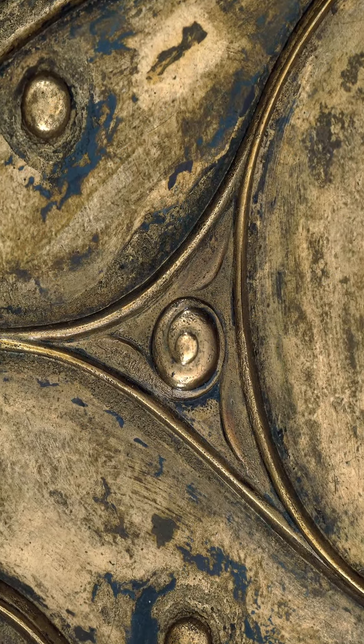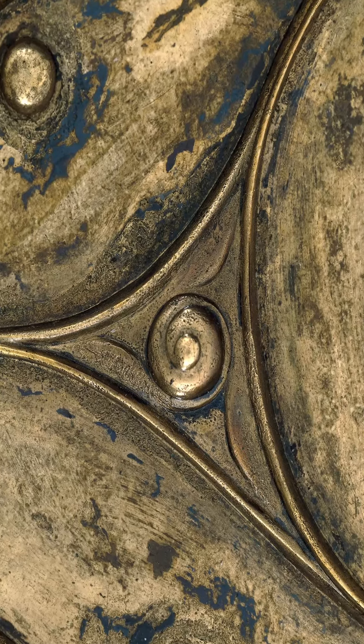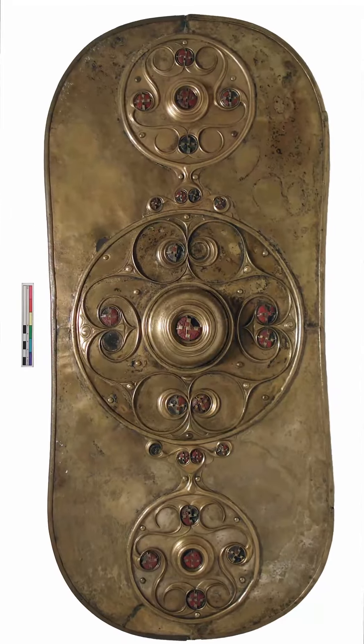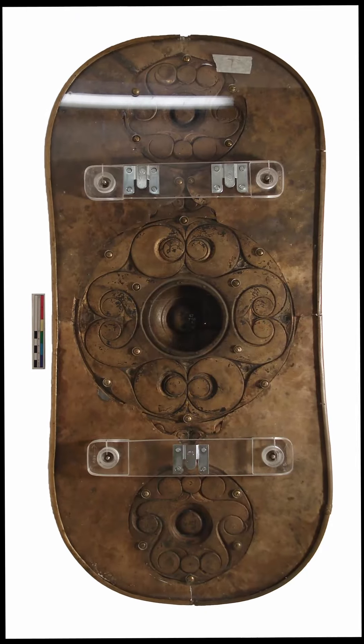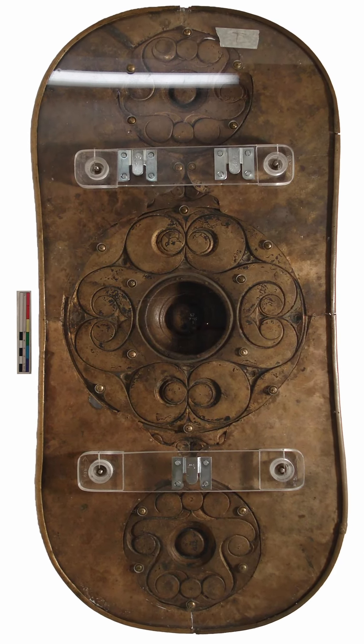Perhaps the design signified magical properties or religious meanings, offering the user power and protection. If so, then facing the owner of this extraordinary shield in battle would surely have been a daunting prospect.